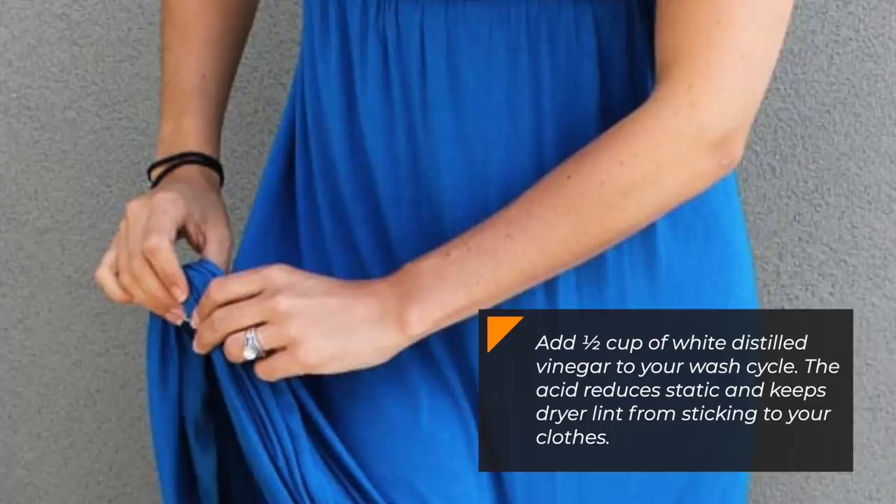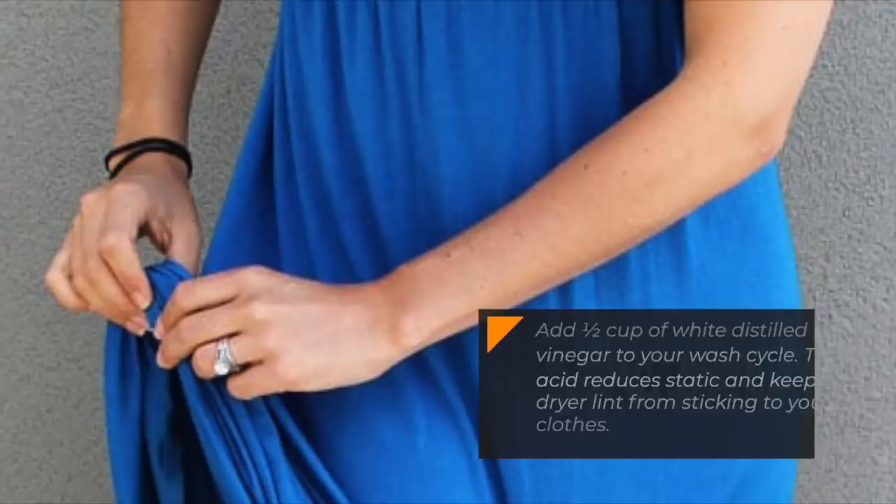Number 45: Stop Static Cling. Add half a cup of white distilled vinegar to your wash cycle. The acid reduces static and keeps dryer lint from sticking to your clothes.